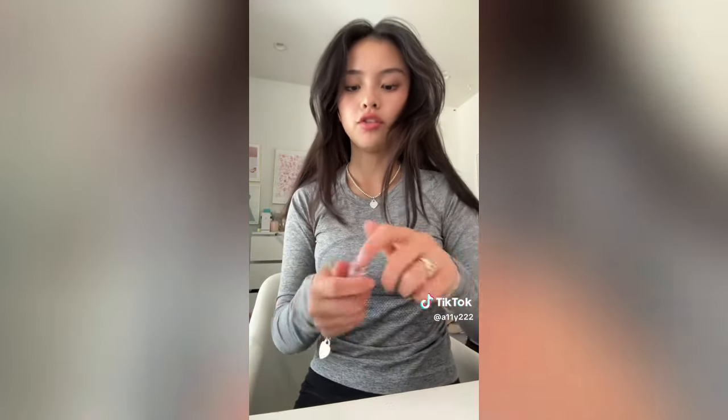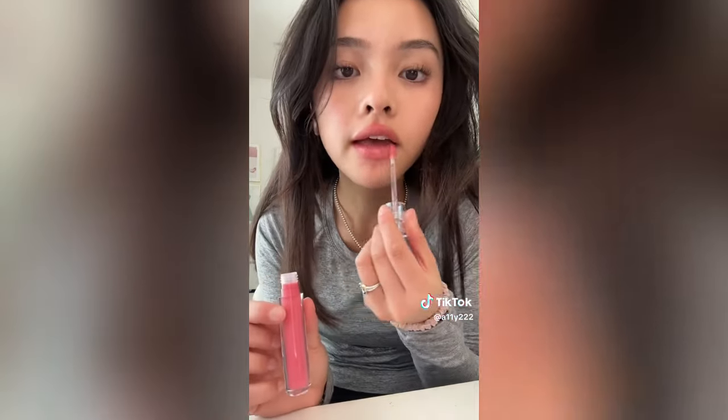Next I got a refill of this serum so I don't need to open it because I don't need to use it yet. Then I got this Tower 28 gloss in the shade Coconut which I want to try right now. This shade looks so pretty - very pretty pinky shading. It smells a little like coconut, very faint, which I like. You guys know I don't like strong smelly products.